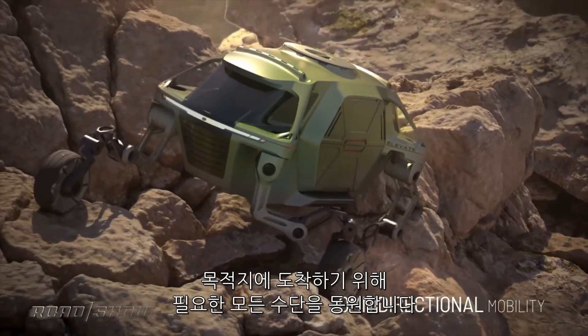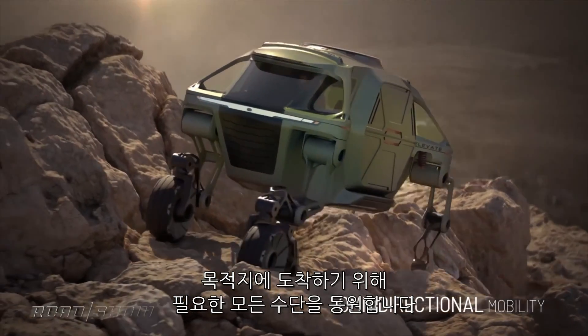There's a fifth mode called omnidirectional. I don't really know what that means, but it basically looks like it's doing whatever it needs to do to get where it needs to go.